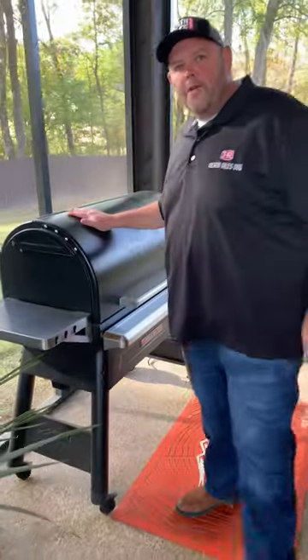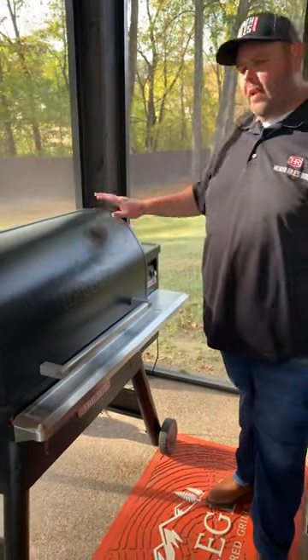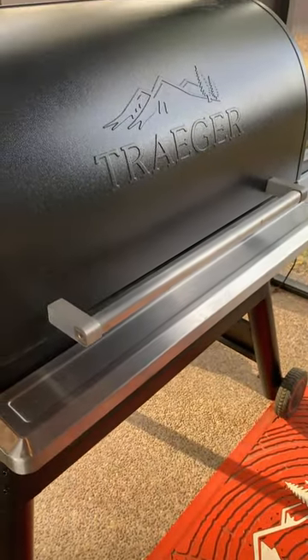I've got a Traeger 1300 Timberline out here on the patio. I love this grill. You can do just about anything you want to on it — it's very versatile.